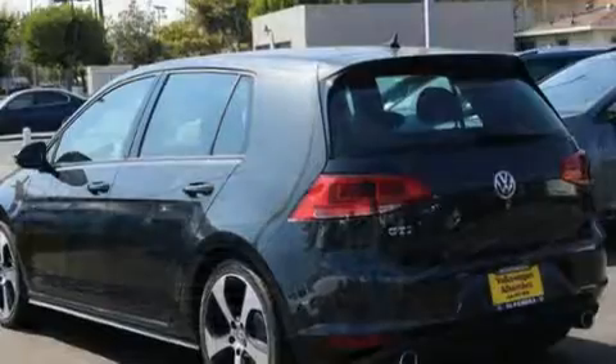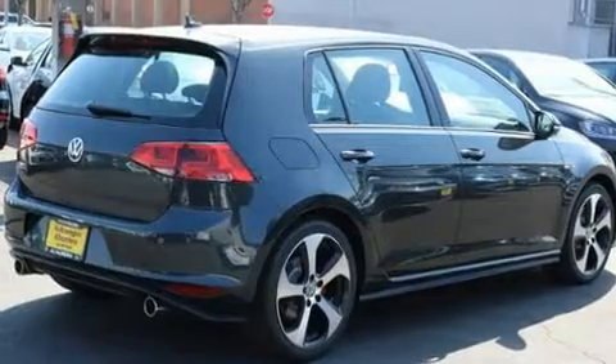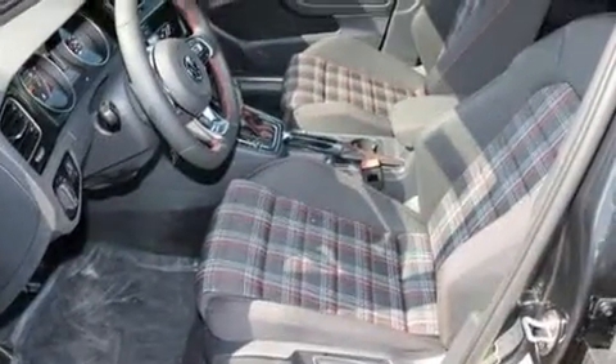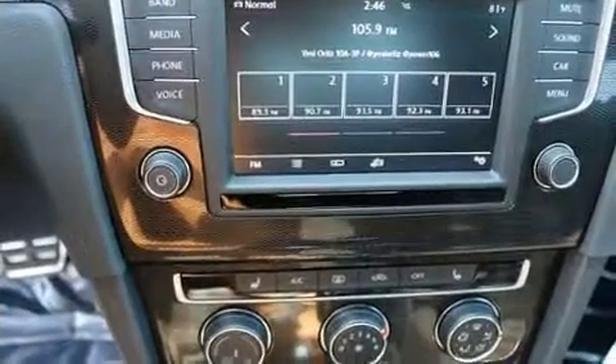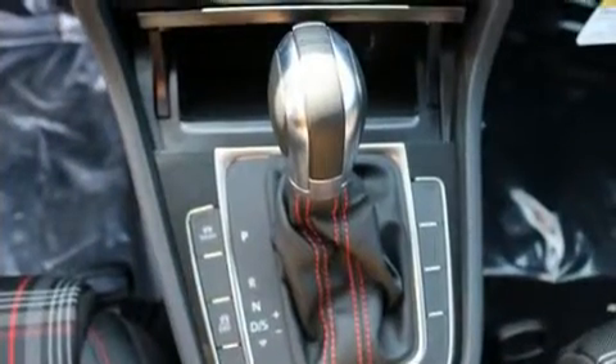Volkswagen ensures the safety and security of its passengers with equipment such as dual front impact airbags with occupant sensing airbag, front side impact airbags, traction control, brake assist, anti-whiplash front head restraint, a security system, an emergency communication system, and four-wheel disc brakes with ABS.